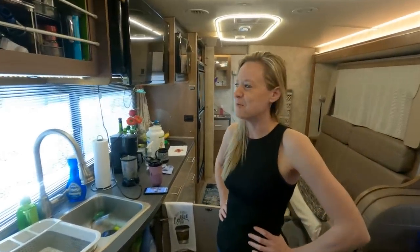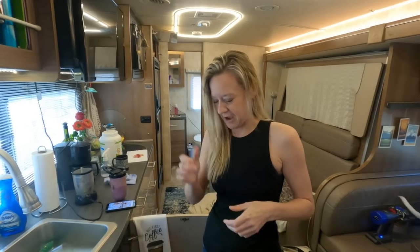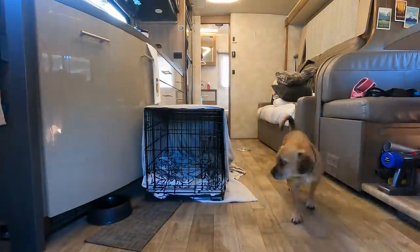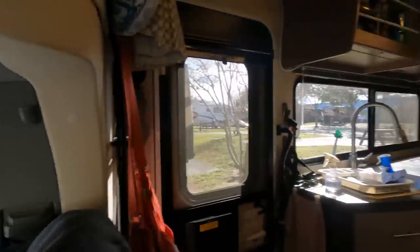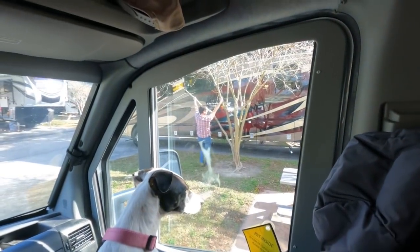All right, we're packing up. We've been spoiled for the last nine days here at an RV park with full hookups — long showers and running whatever we want. But I'm excited because we're getting back to boondocking today. We're going to our favorite free camping spot here in Florida.